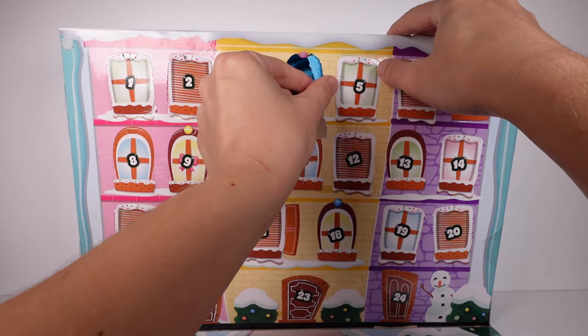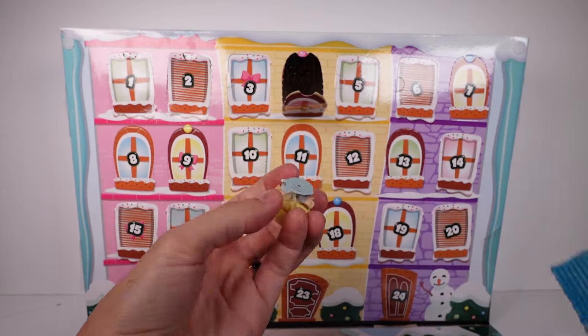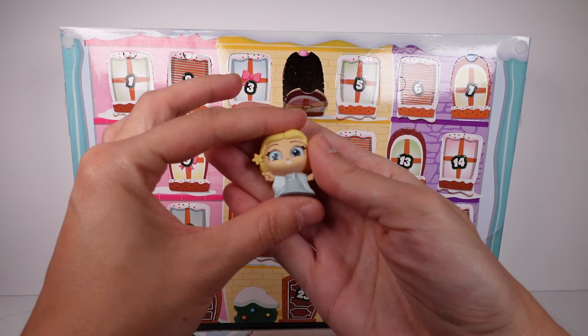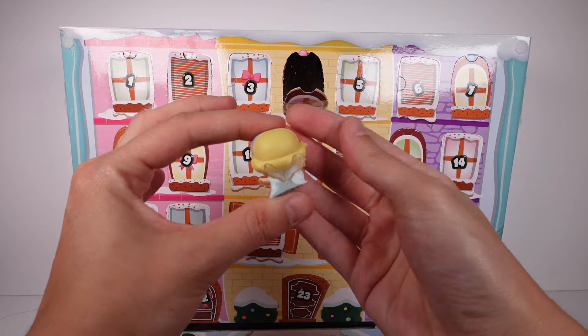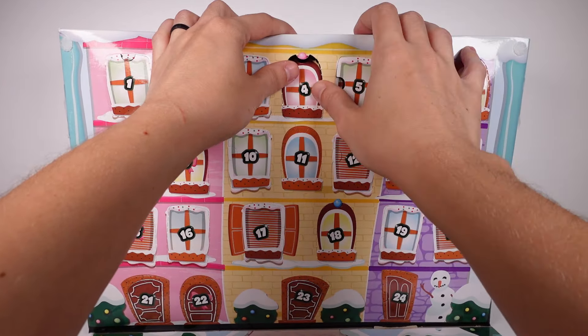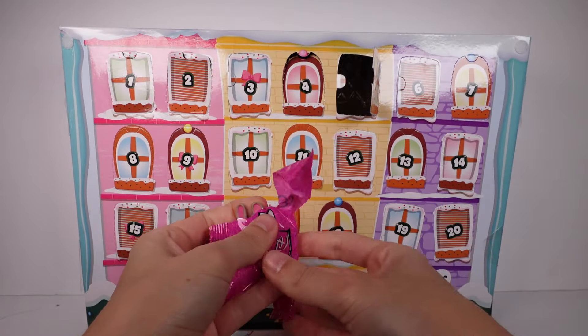Moving on to door number four — I wonder if our exclusives are going to be like the last two days, or if they're just filling in. We have the Blue Fairy — super beautiful, love the dress on the Blue Fairy.